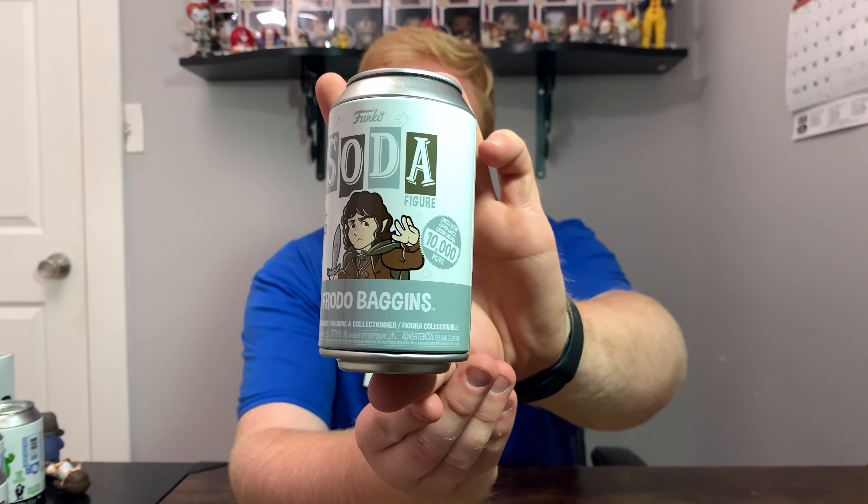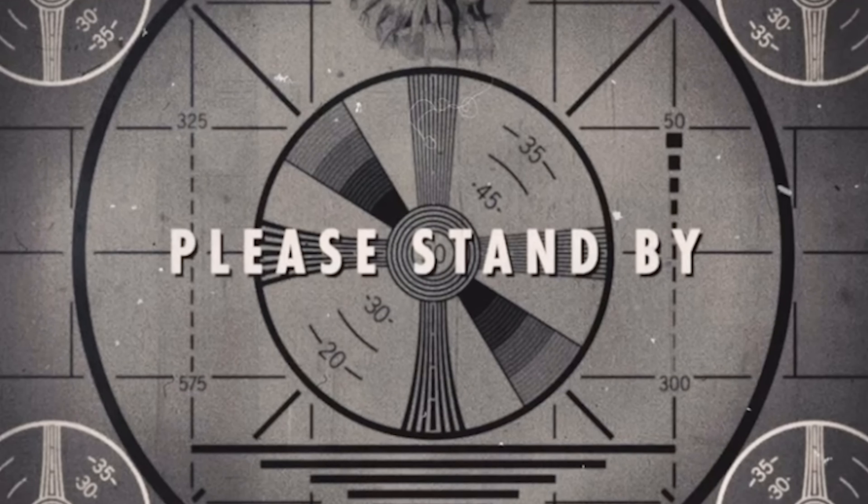There was one other soda I haven't opened yet — I have no idea if it's a common or a chase. This is the Frodo Baggins Funko Soda. Let's find out together — I have a feeling it's probably the common. Yeah, it is the common, but this one still looks really, really good.